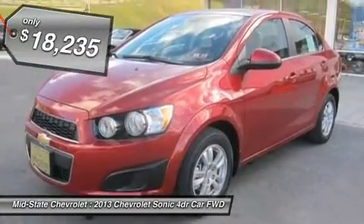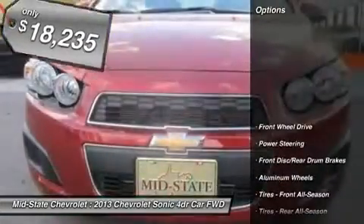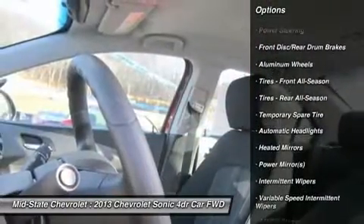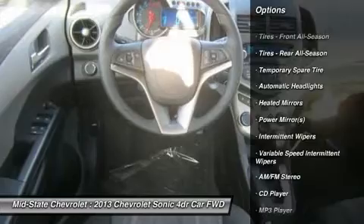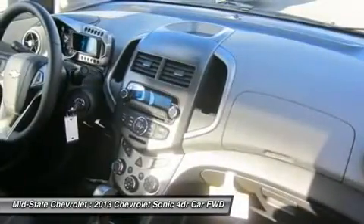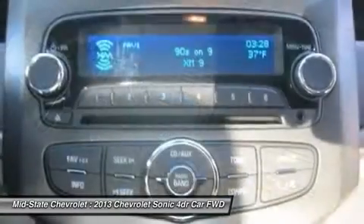Here are some of this vehicle's great options: stability control, traction control, anti-lock braking system, remote engine start, steering wheel audio controls, air conditioning, adjustable steering wheel, power steering, cruise control, and keyless entry.